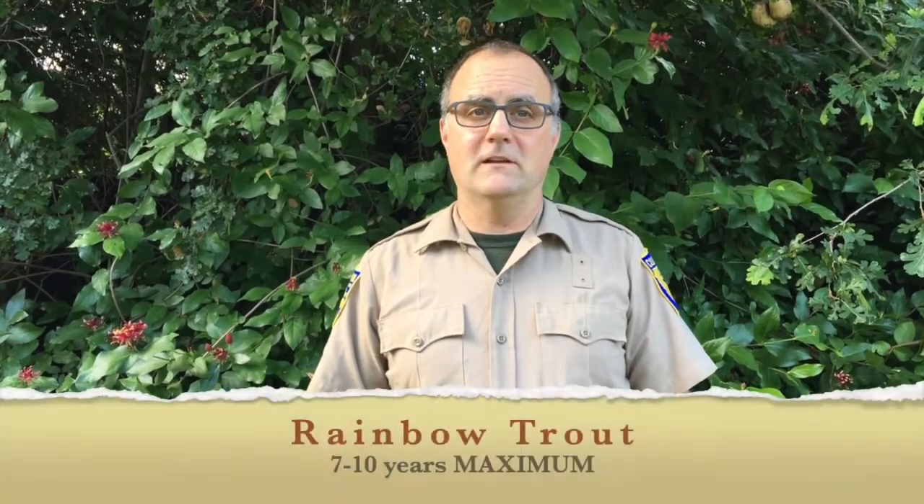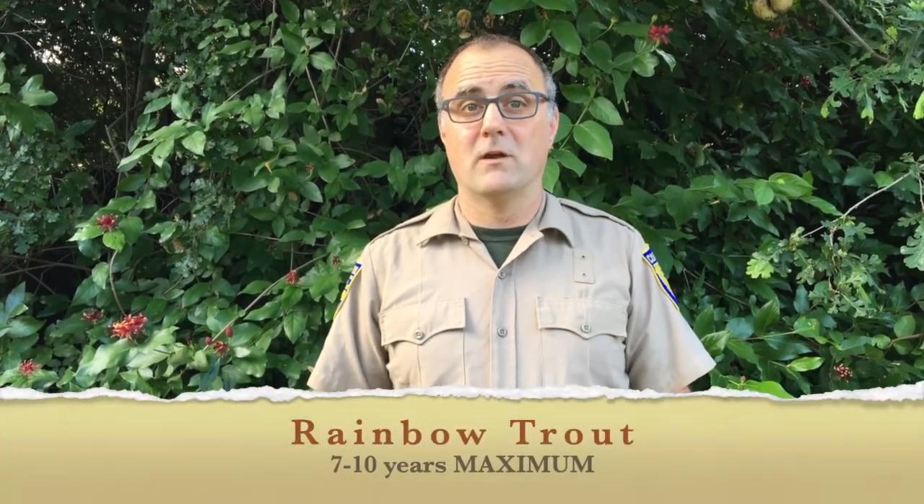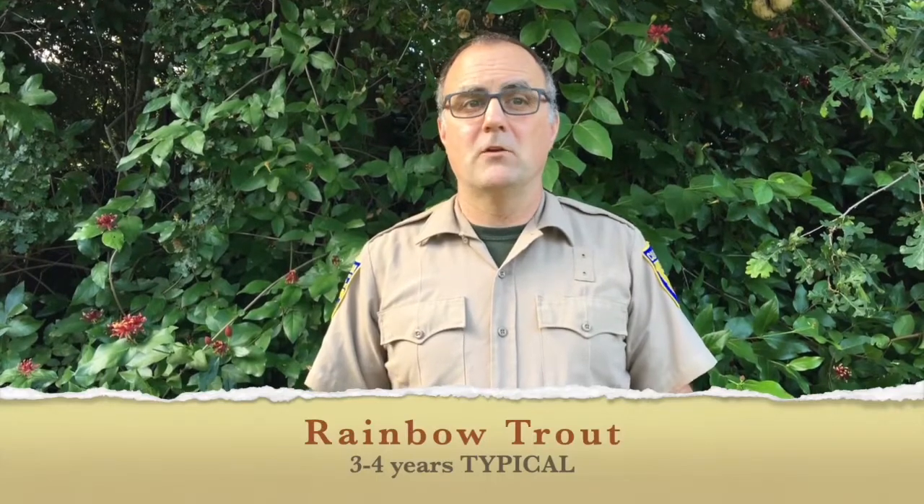Rainbow trout can live 7-10 years maximum, while 3-4 years is more typical. Rainbow trout can mature in one year and can spawn multiple times.